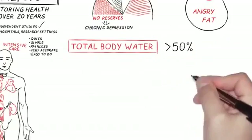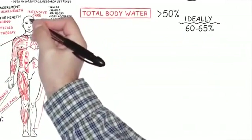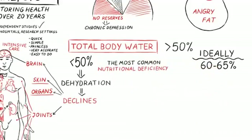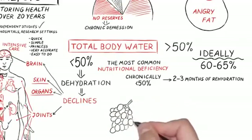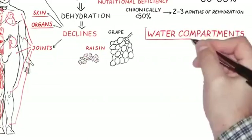Total body water is another important marker — you definitely want that number to be over 50 percent, and ideally 60 to 65 percent. Joint health, skin health, brain health, and organ function all decline when you are dehydrated. It may be the most common nutritional deficiency I see at DBC. If you've been chronically under 50 percent, it takes two to three months of rehydration to re-hydrate your cells — they're no longer used to being plumped up like grapes. Lots of water for a long time is critical.